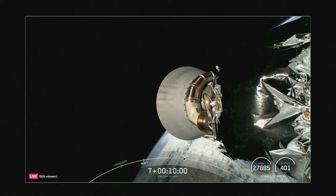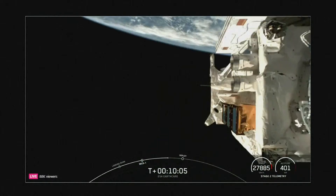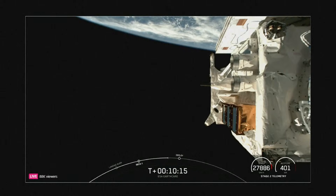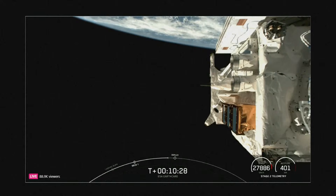We're expecting payload deployment of the EarthCare satellite in just under 40 seconds from now. This is the 56th Falcon 9 launch of 2024 and the 18th launch of Falcon 9 this year from Vandenberg Space Force Base in California.